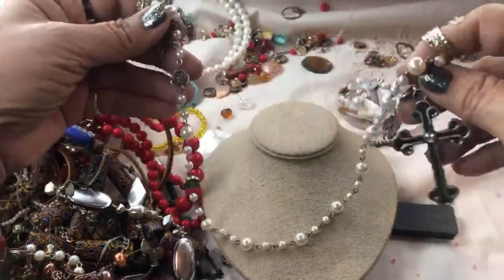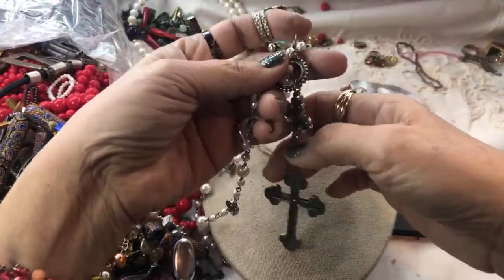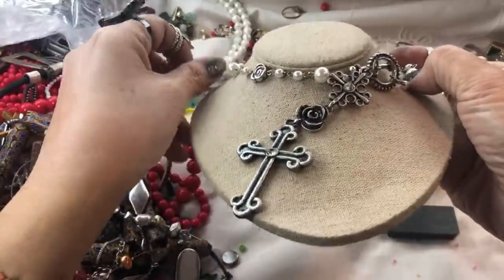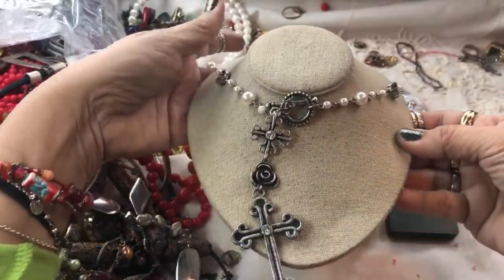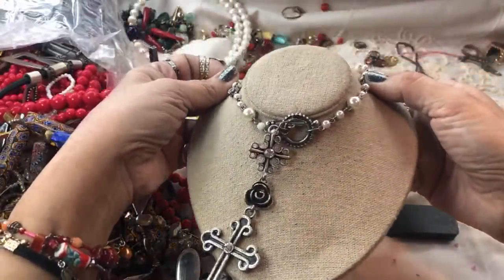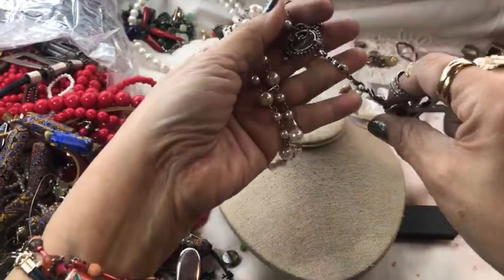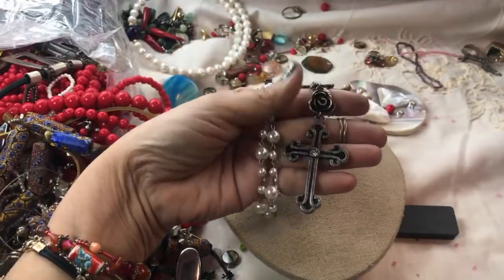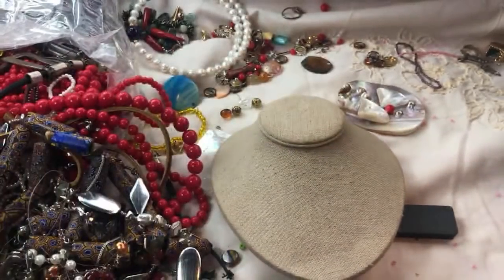No, it's a rosary-style toggle necklace — very cool, with pearls and the rosary-type links. That's nice, that's very nice. It is a necklace, not a rosary, just definitely has that style. Beautiful silvertone toggle.